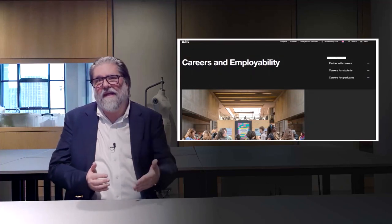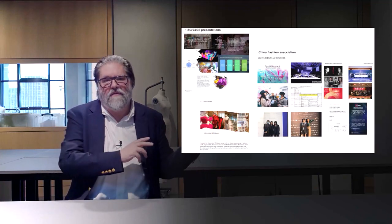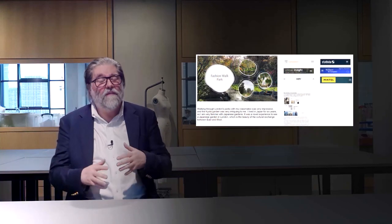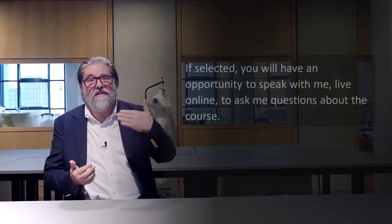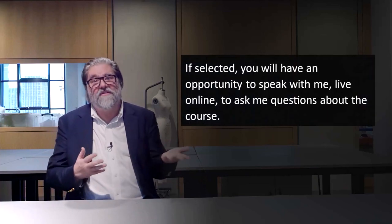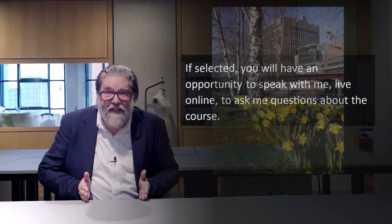We're really interested in students who may have different backgrounds — in science, finance, marketing, or any other subject — and how they can bring that into fashion. As part of the application process, you submit your application and then there's an opportunity to speak to me. I organize interviews every week, which gives you a chance to ask me questions about the course, which I really welcome. Thank you very much for your interest, and I look forward to meeting you online. I wish you every success with your application.